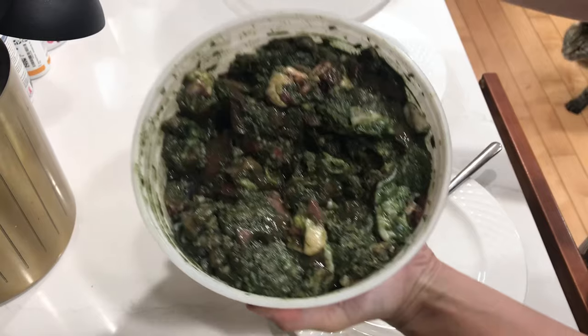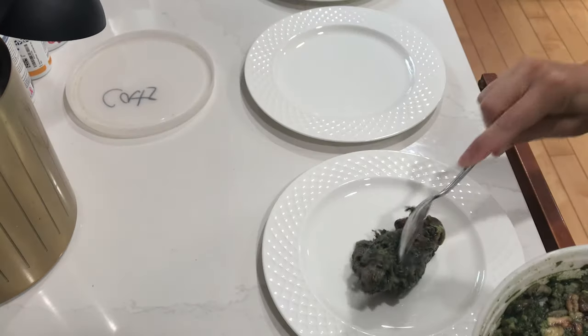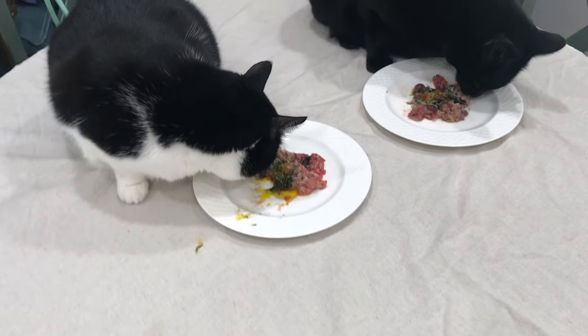Hey friends, it's Jess, Griffin, Gracie, Ash, and Charlie. And we are making one of my complete cat food recipes.